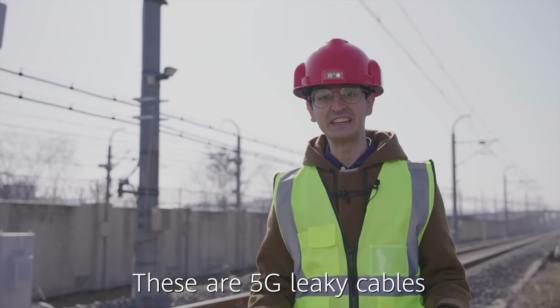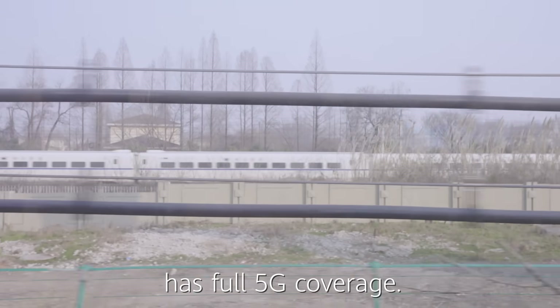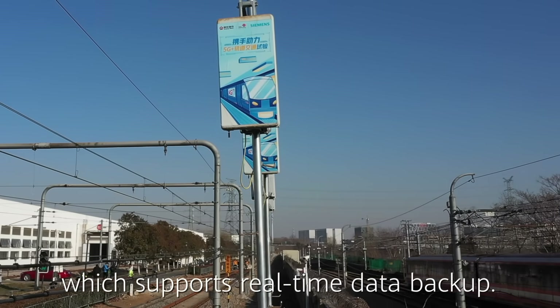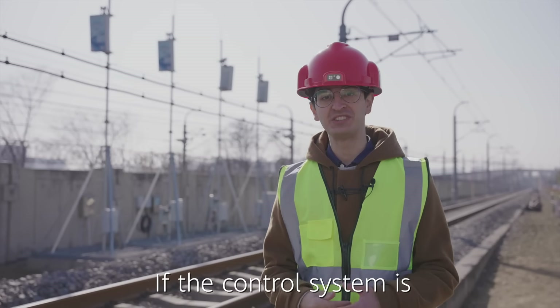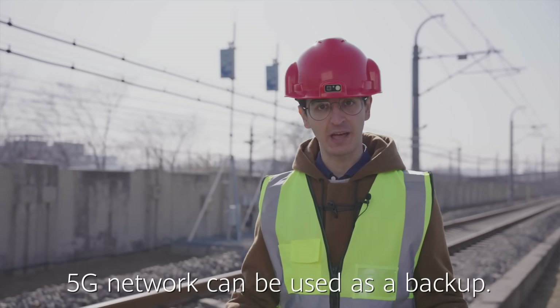These are 5G leaky cables. Nanjing's subway system now has full 5G coverage. These leaky cables carry 5G signals and ensure passing trains receive 5G. This also supports real-time data backup — if the control system is interfered with or disconnected, the 5G network can be used as a backup.